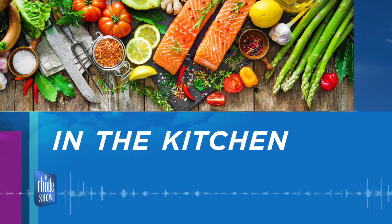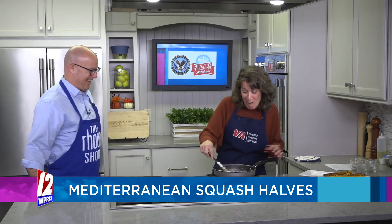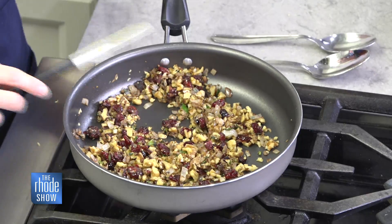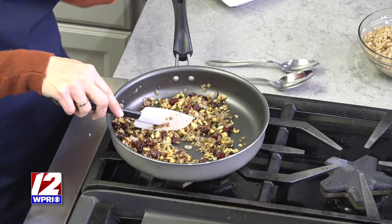It smells absolutely fantastic in here. Amy Barrett is here from the VA and we've got some Mediterranean squash halves on the menu today. This is actually fairly low calorie, which is a plus. So what we've done is combine the cranberries, the nuts, everything pretty much other than the farro. We sautéed the garlic and the onions and got that going, so it's all combined at this point. A lot of what you're smelling is probably the nutmeg and cinnamon — it has that real fall smell to it.